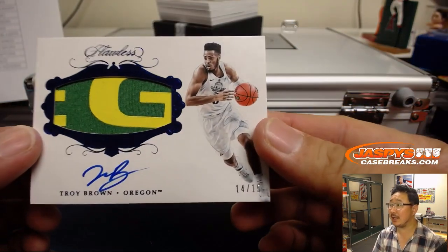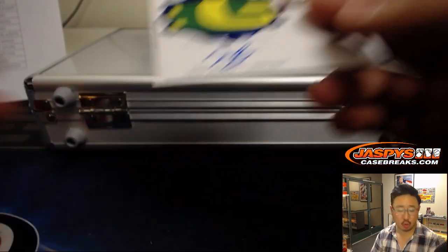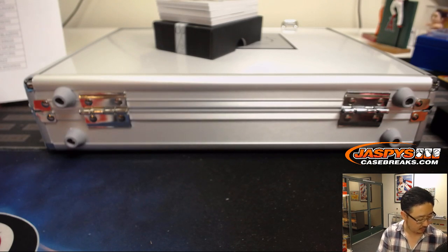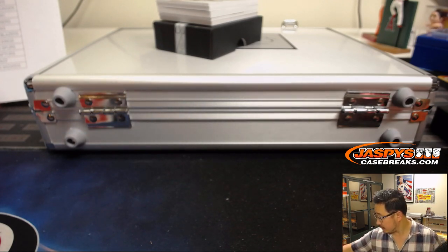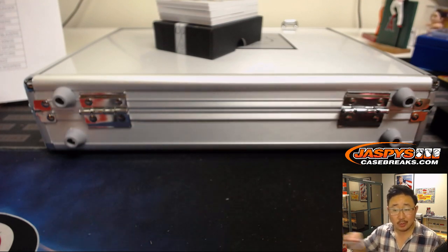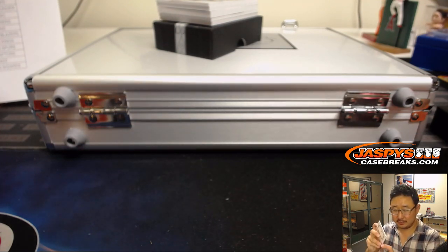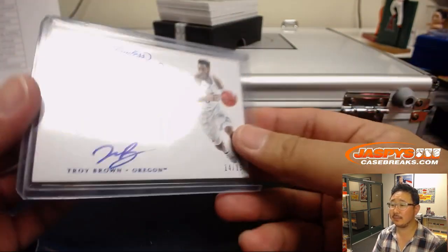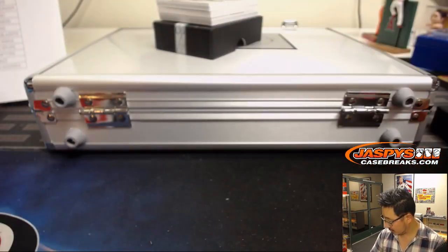Nice Oregon colors in here. 14 out of 15, Troy Brown. Troy Brown will go to the Wizards. EA with the Wiz. You're a Wizard, EA. There you go, Eric.